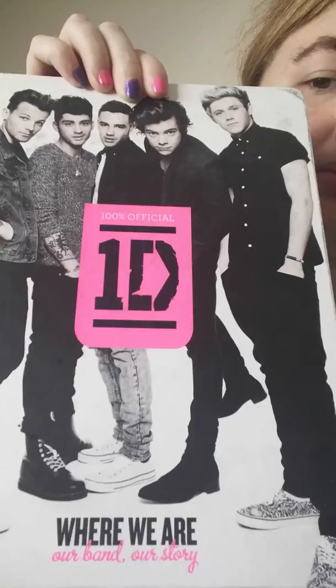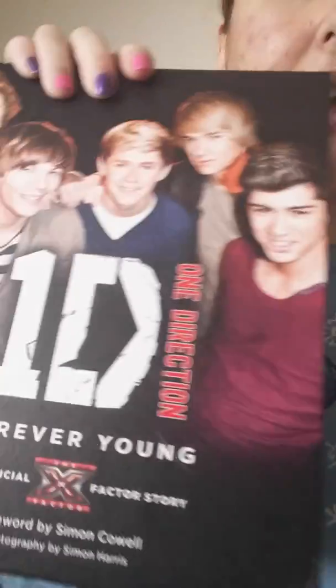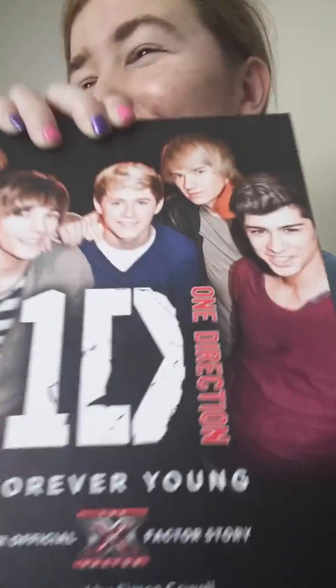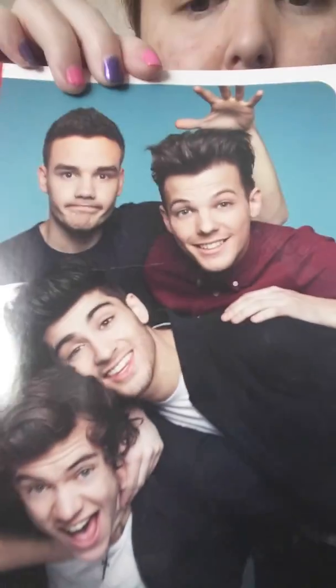Most of the pages are gone from this one because I used the really good pictures as posters, but here's their second book, Dare to Dream — I got this from Barnes and Noble when it first came out. I got another one off BarnesandNobles.com a little while ago and all the pages are gone because I posted them up, which I'll show you in a bit — it was really cheap. The cover for this one is gone because I used it as another poster, but here's their Where We Are book, and I have the audio book for this on my iPod.